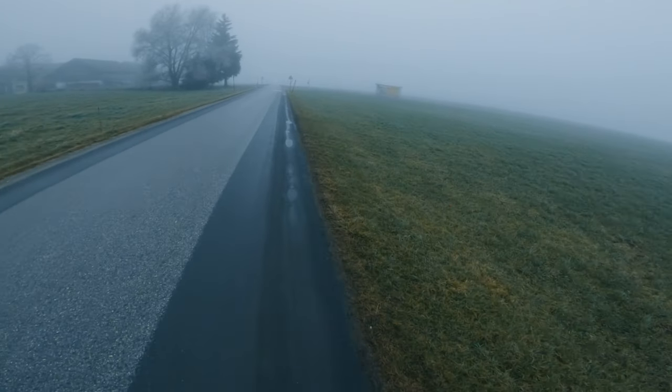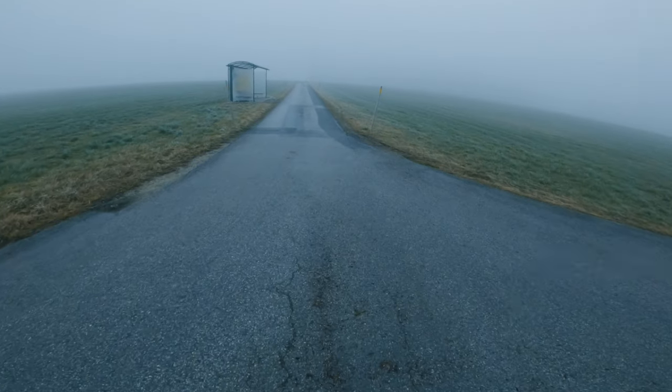Continuing down the road, I came to a junction where I found a bus stop which I tried to incorporate in a composition.